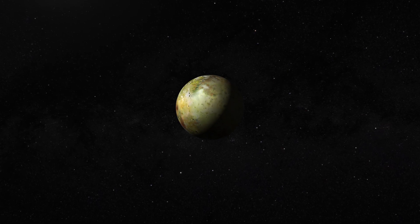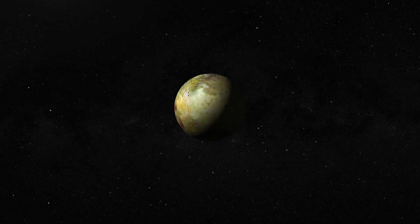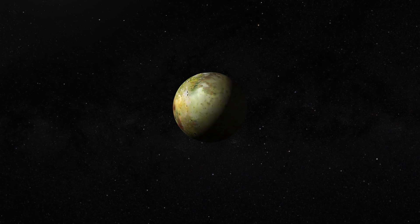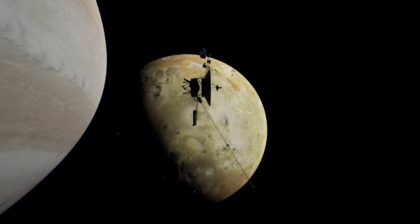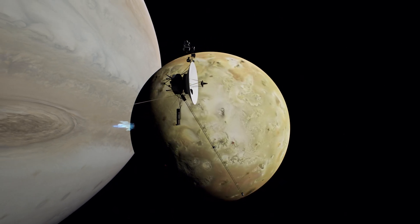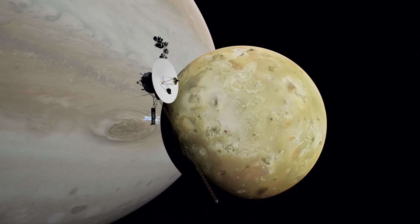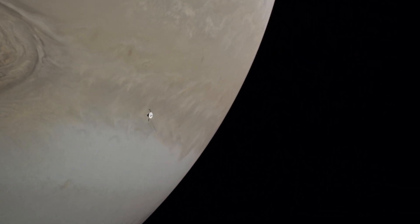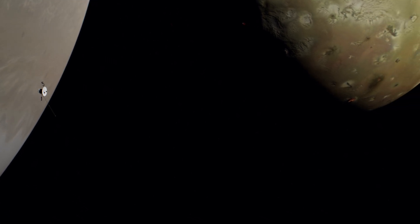The enigmatic Plasma Torus: Io's volcanic activity has created a fascinating phenomenon — a donut-shaped ring of charged particles encircling Jupiter, known as the Io Plasma Torus. This swirling ring, composed of ionized gases and particles, is a product of the volcanic eruptions on Io, which release material into space. Understanding the dynamics of the Plasma Torus helps scientists explore the interactions between Io, Jupiter's magnetic field, and the surrounding environment.